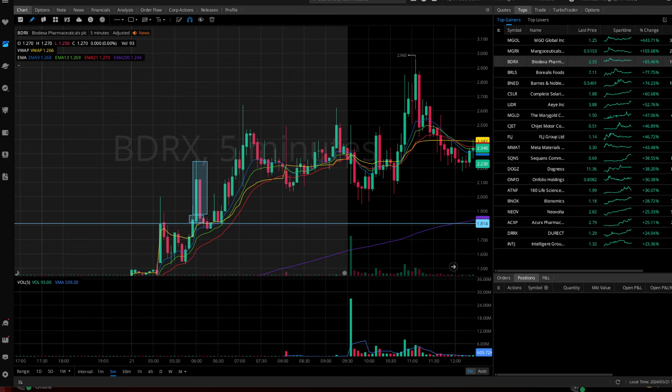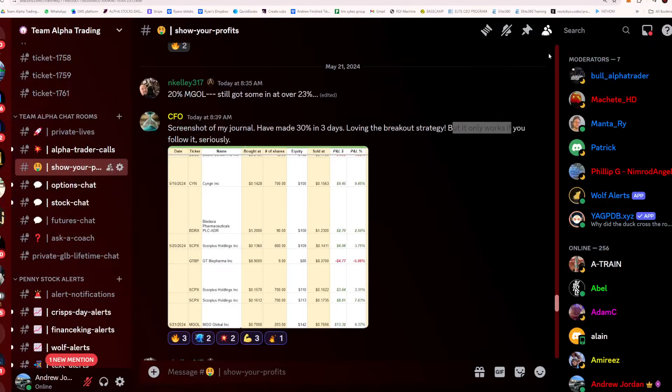So MGOL, MGRX, and BDRX — those were the top three opportunities in the market today from what I saw. I hope you guys made money and got value from this video. If you want to join Team Alpha Trading and possibly get some results like these, click the link down in the top comment — we'll give you all the information you want and need. I'll talk to you guys later, deuces.